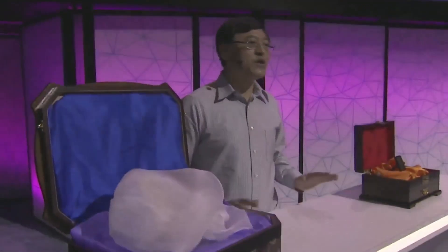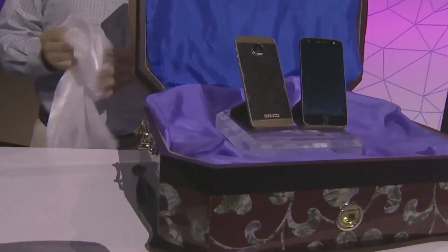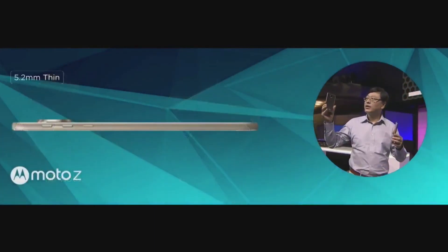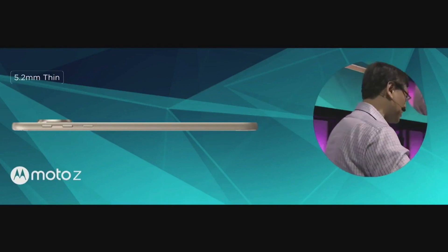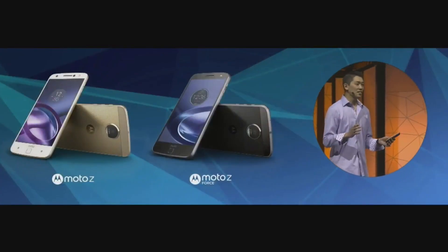Lenovo has announced the brand new Moto Z and Moto Z Force, the 2016 flagships and the first phones in the Moto lineup to be made by Lenovo. There have been leaks aplenty surrounding these phones and they seem to have been pretty spot on. The Moto Z and Z Force are the thinnest of the flagship phones, coming in at a sleek 5.2mm thin with a 5.5-inch QHD AMOLED display.